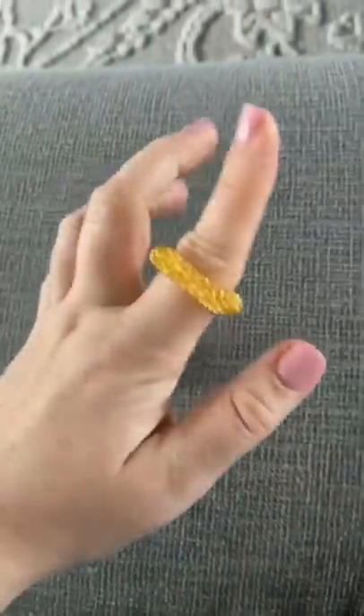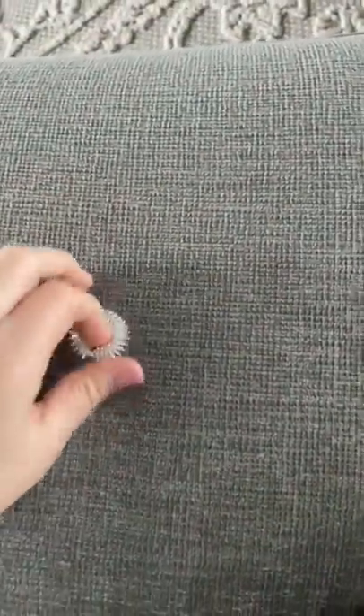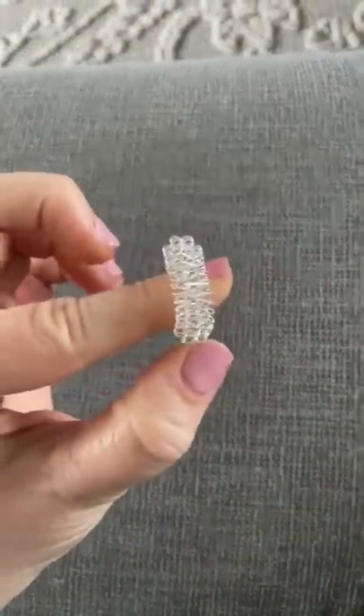They are one size fits all. Even though it looks small, it will grow to accommodate any size finger. These are extremely cheap and a much better alternative than picking at your skin or biting your fingernails.